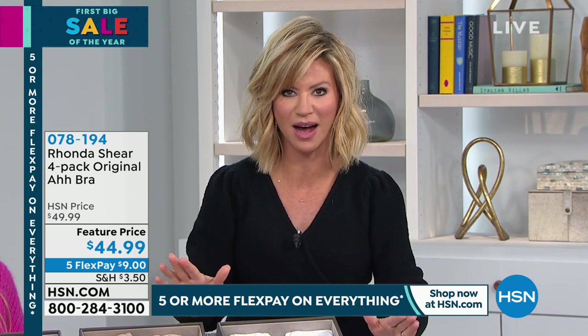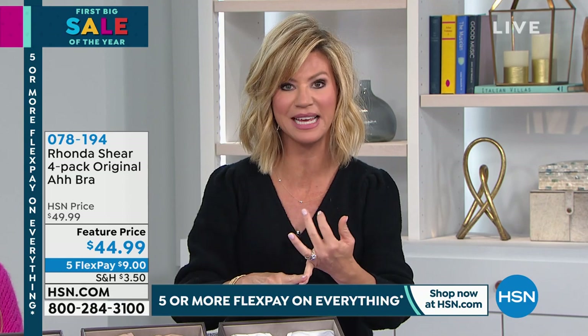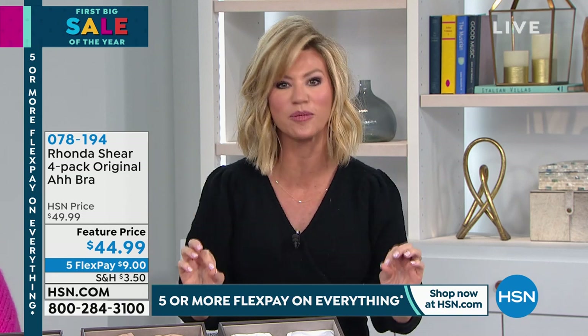It's called the Ah Bra. Join the Ah Revolution like I have, like so many of us hosts have, because you are stepping into the world's most comfortable bra. Nothing's digging in, no hooks, no screws, nothing that you're fiddling with. It is the world's most comfortable bra.